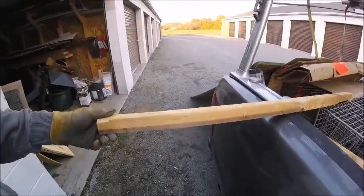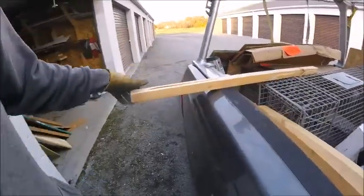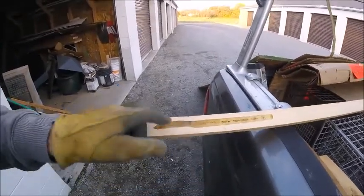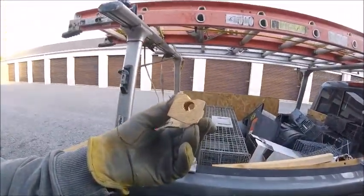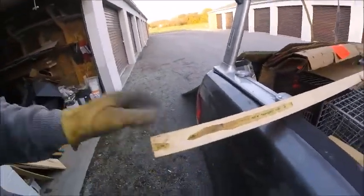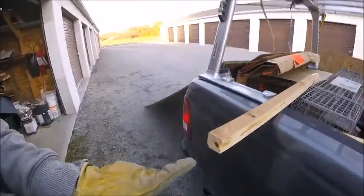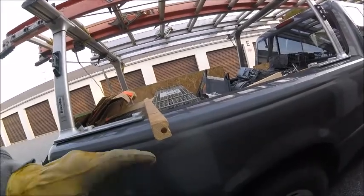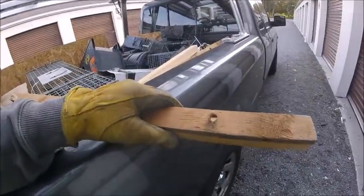Here we have a section of 2x4 — just a 2x4 ripped in half. Here's the interesting part: this groove. This groove leads to a hole right there. This was made by a carpenter bee. The carpenter bee dug this tunnel. We cut the board here and cross-sectioned it. I can't remember how long the tunnel was, but there was part of it, and this was a side entrance to the tunnel.